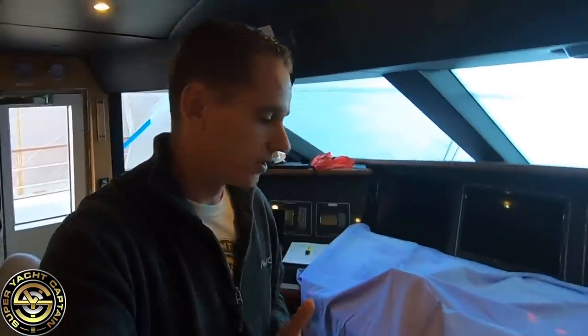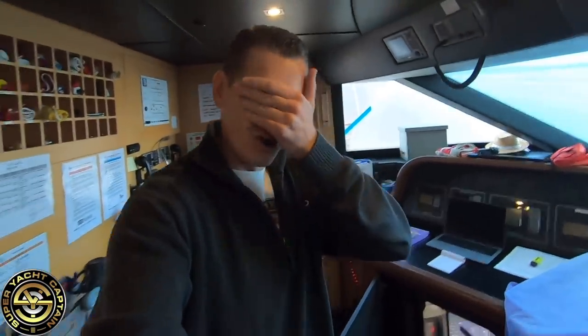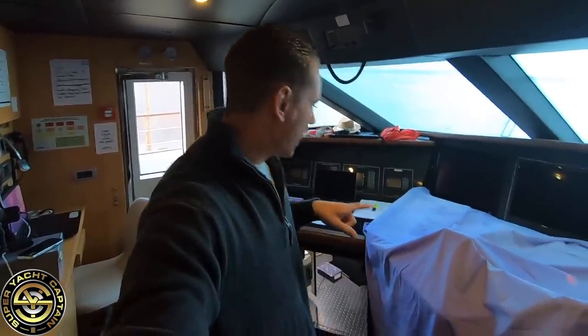Unfortunately these bits of kit cost a lot of money. The one we are installing is costing us thirteen thousand five hundred euro plus an additional fifteen hundred euro installation fee. I'm going to take you into a part of the vessel which I haven't shown on this channel yet.